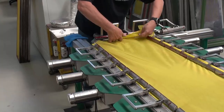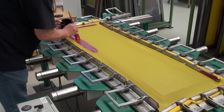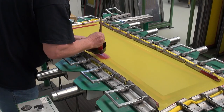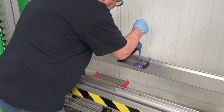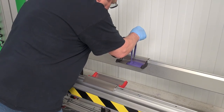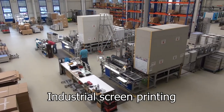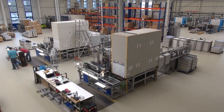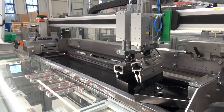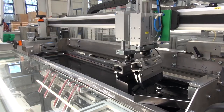Almost all parts manufactured by Eder are screen printed in accordance with customer requirements. From production of the printing screens to the selection of a suitable color system, right up to series production, processing takes place in the Baden-Baden plant. The printing itself is carried out on the most modern semi-automatic or fully automatic printing machines.